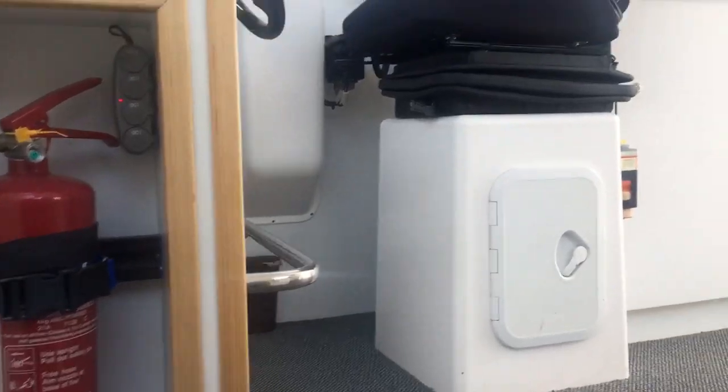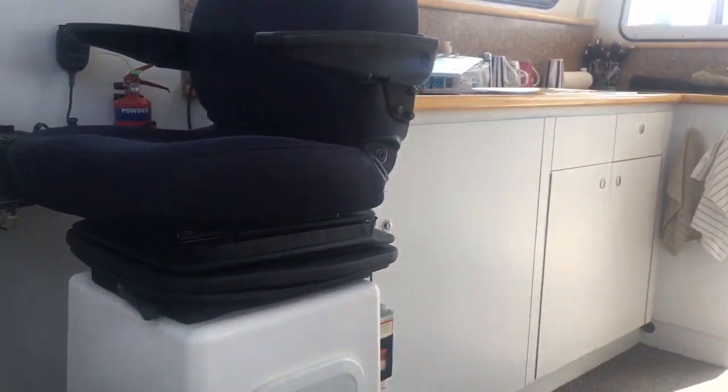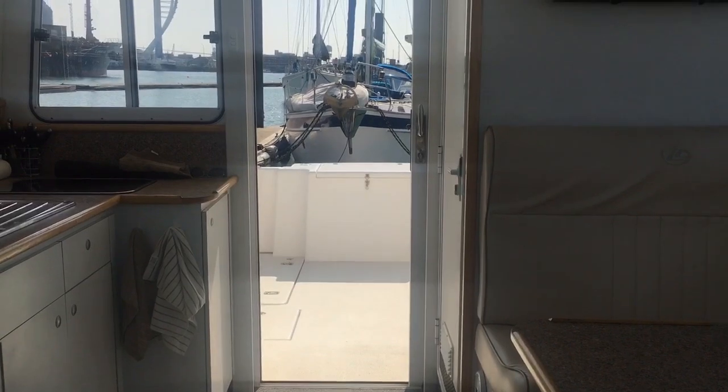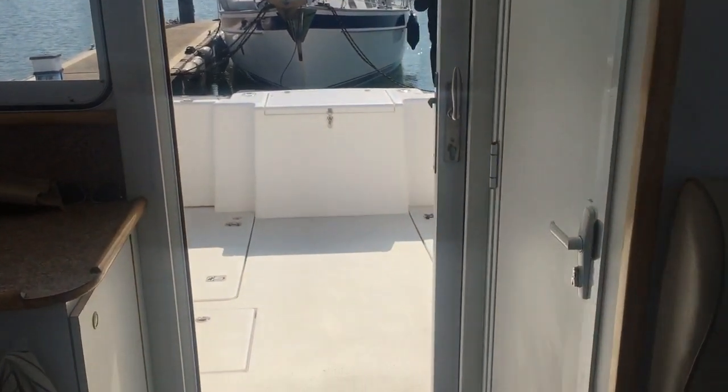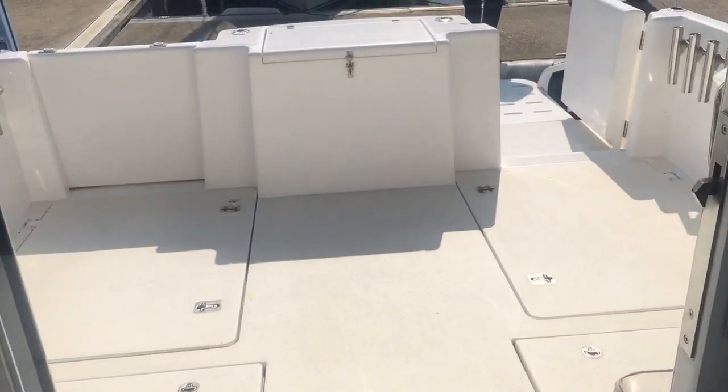And then back up into the saloon, looking aft. You can see you've got a TV on the wall there. Just bringing you back out and into the cockpit.